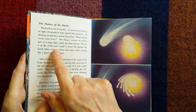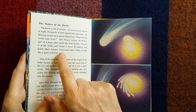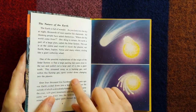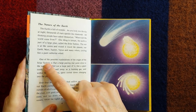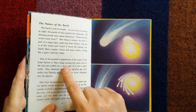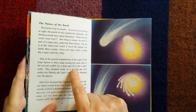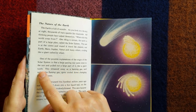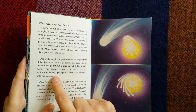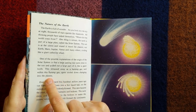The sun is at the centre and round it travel the planets — our Earth, Mars, Jupiter, Venus and many others. The stars are circling like a giant gathering wheel. One of the possible explanations of the origin of the solar system is that a large passing star came close to the sun and pulled out a large part of it like a giant tooth. This streamed away in a burning gas, and within this flaming gas, spots cooled down, changing into the planets.